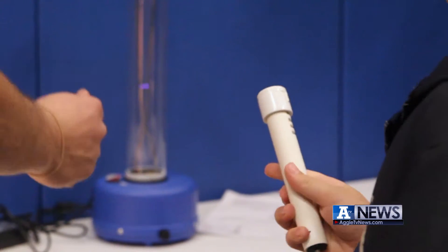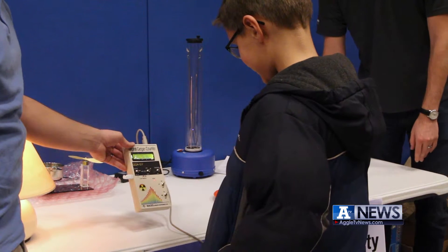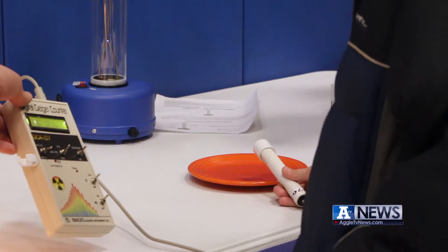Woodruff Elementary is trying to get away from teaching from nonfiction books and instead bringing more hands-on activities into the classroom. Teachers follow a common core, but they also do hands-on examples so kids can see what they're doing and how it applies.